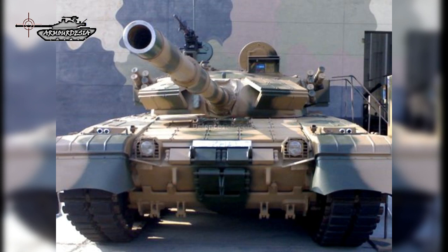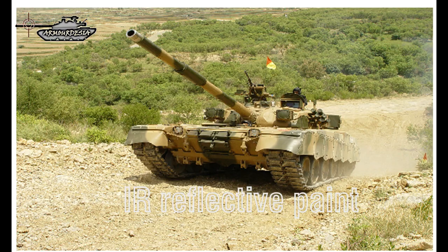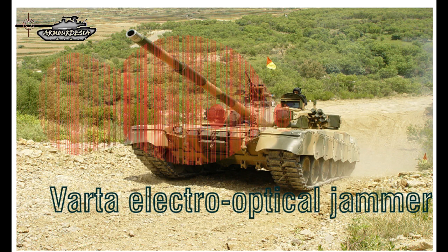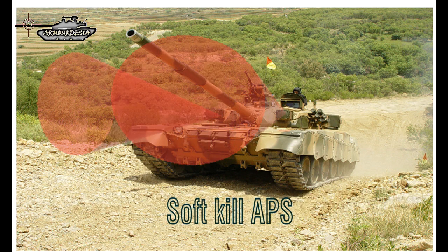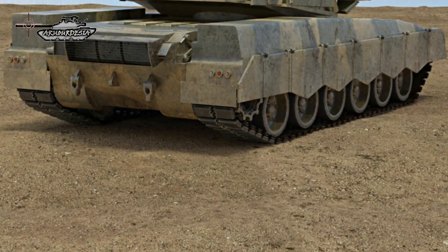In order to reduce thermal signature, the tank is coated with IR-reflective paint. The Al Khalid tank is fitted with a Ukrainian Varta electro-optical jammer. It is a soft-kill active protection system which disrupts laser rangefinders, laser designators, and anti-tank guided missile tracking systems.